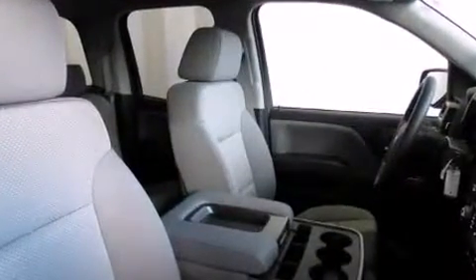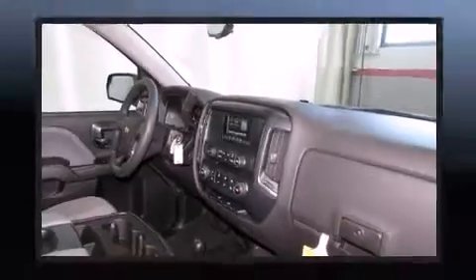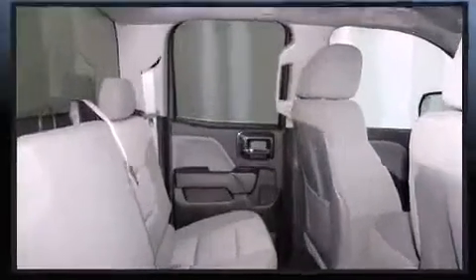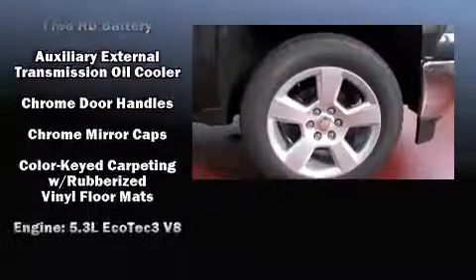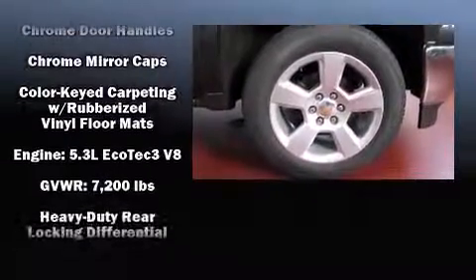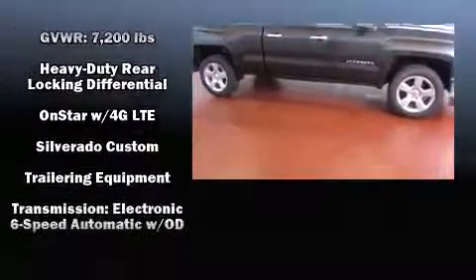Passengers are protected by various safety and security features, including dual front impact airbags with occupant sensing, airbag head curtain airbags, traction control, a panic alarm, OnStar, and four-wheel disc brakes with ABS. For added security, dynamic stability control supplements the drivetrain.